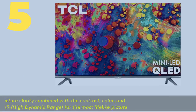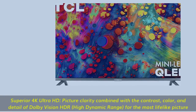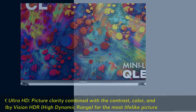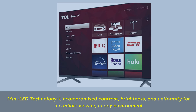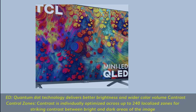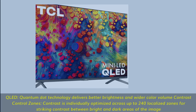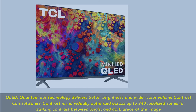Number 5. Superior 4K Ultra HD picture clarity combined with the contrast, color, and detail of Dolby Vision HDR — high dynamic range — for the most lifelike picture. Mini LED technology: uncompromised contrast, brightness, and uniformity for incredible viewing in any environment. QLED — quantum dot technology delivers better brightness and wider color volume. Contrast control zones — contrast is individually optimized across up to 240 localized zones for striking contrast between bright and dark areas of the image.